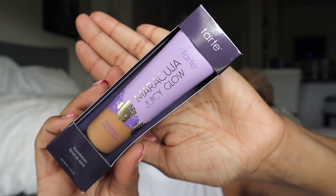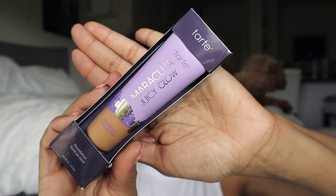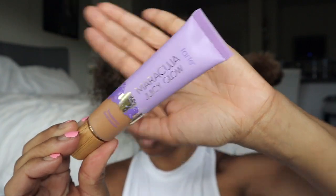For our base today I'm going in with the new Tarte Maracuja Juicy Glow Foundation. It's supposed to be medium coverage with a radiant finish, blend like a second skin to blur the look of pores. It has hyaluronic acid and superfruit complex for hydrated, brighter, smoother-looking skin. I got the shade 42S Tan Sand, which I think is perfect for me. This packaging is to die for — I'm obsessed.